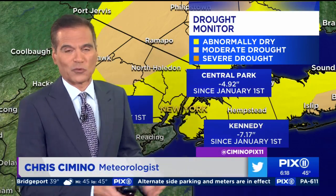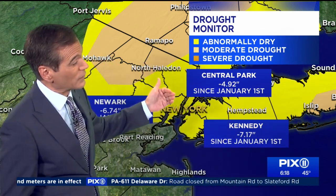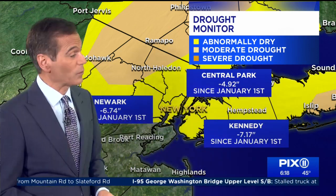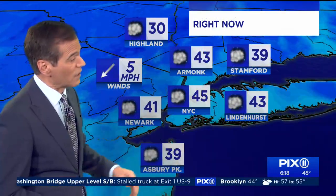We've got some rain heading our way the next couple of days, and we do need it. You can see all the areas shaded in yellow, indicative of there still being a drought condition — it's abnormally dry. The park is almost five inches below normal, JFK over seven inches behind where we should be for this time of year, and Newark close to that at about 6.7 inches.